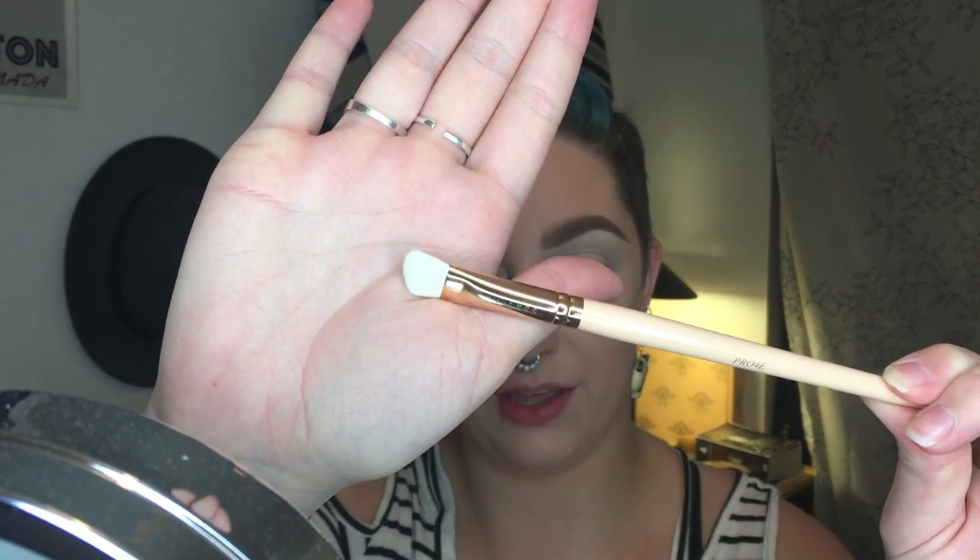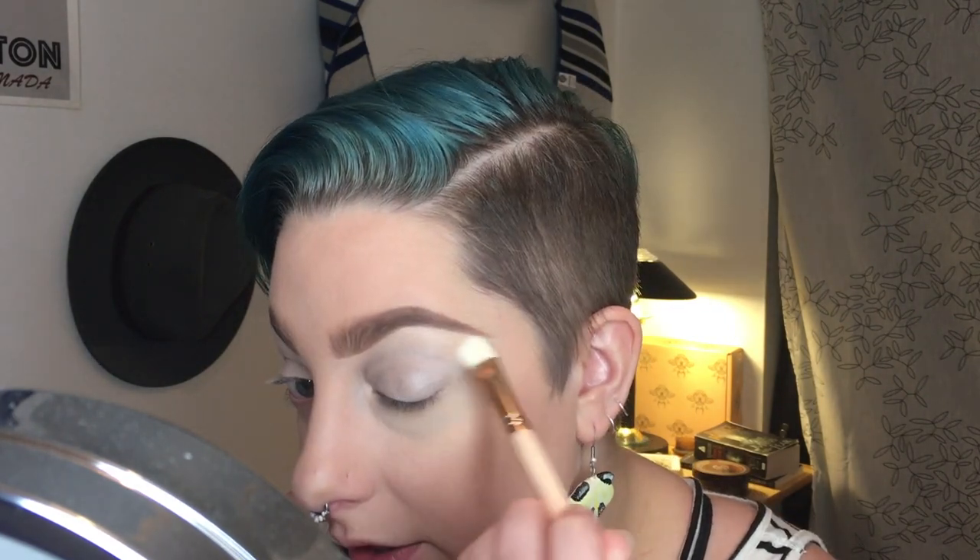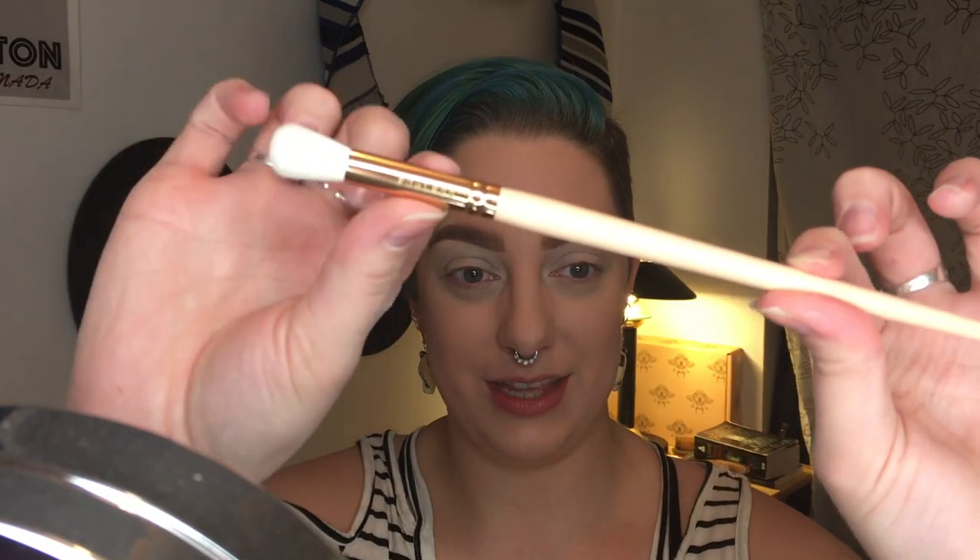I threw on some concealer on my lids and then I'm going to take the Pro 4E — sort of an angled eyeshadow brush — to set my concealer. I like the shape for the top of the eyelid so you can get right under that brow bone. I want to keep it super simple on the eye — I think I'm just going to throw down a crease shade to add a little definition. And this is something I've been really looking forward to: she has been raving about this eyeshadow brush since she announced her collaboration — the Pro 7E, which Jordi says is the perfect eyeshadow blending brush for the crease.